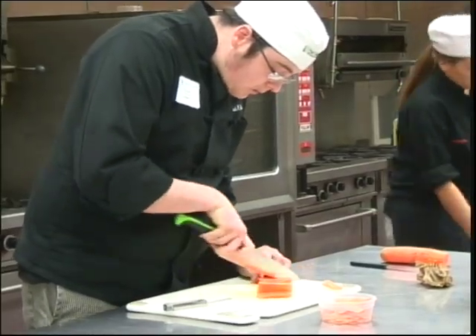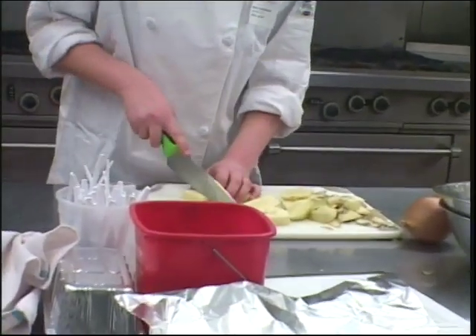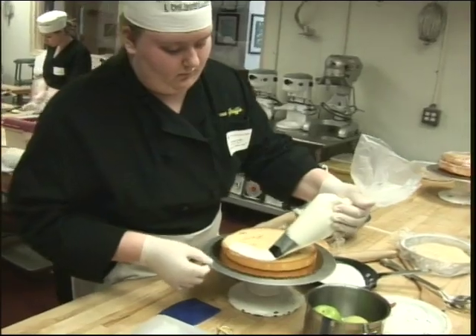There are five rooms total, five labs. There are three culinary labs upstairs and then there are two baking labs downstairs.